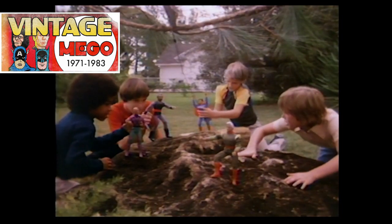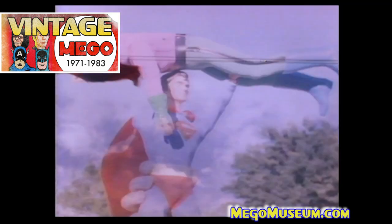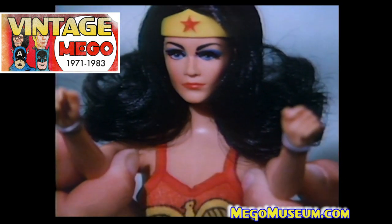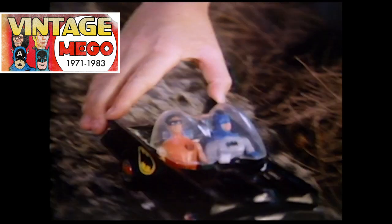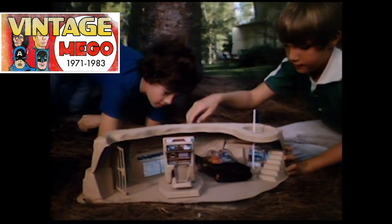If you had to pick one of these toys for release, what would it be? You can let me know in the comments below this video, or hit me up on Twitter at Mego Museum. We have a growing Facebook group called Mego Mania where we talk Mego all the time, and of course we have the forums at MegoMuseum.com where we talk new, custom, and vintage Mego. Thank you as always for watching. If you're new to this, I hope you'll consider hitting like and subscribe. Until next time, have fun.